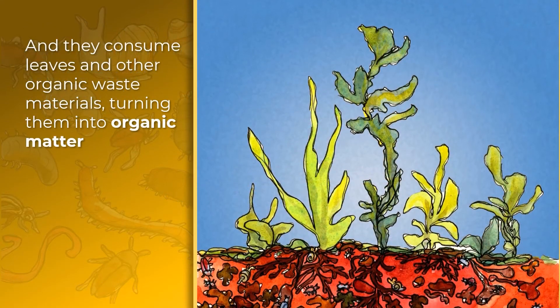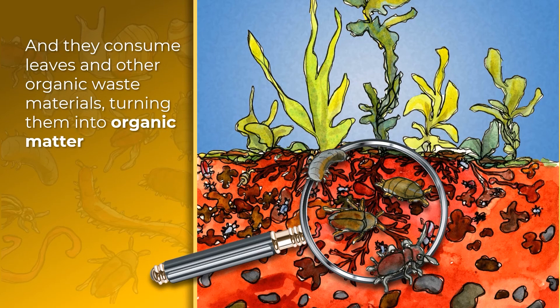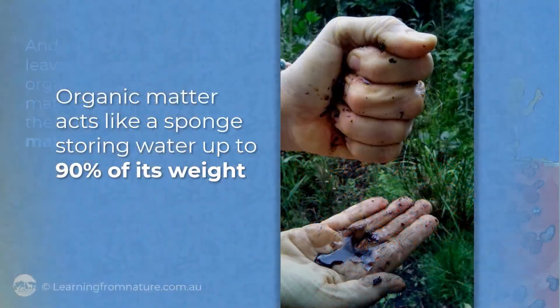Soil organisms also consume leaves and other organic waste materials, turning them into organic matter, which acts like a sponge, storing water up to 90% of its weight.